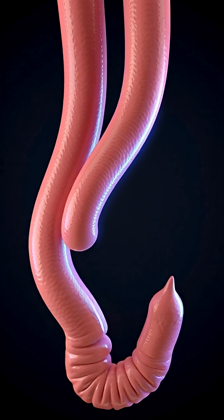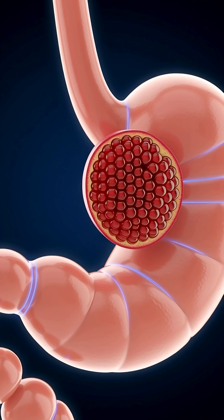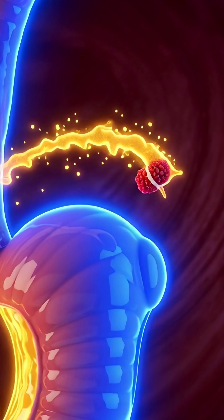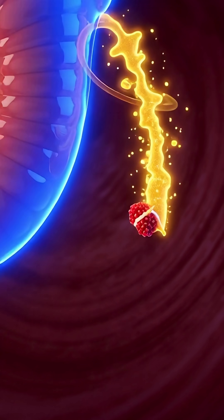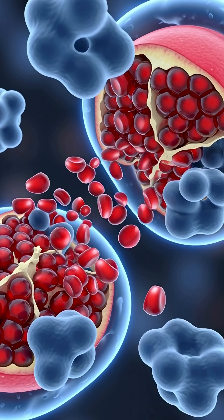This chyme enters the small intestine, where the real transformation happens. Antioxidants, vitamins, and minerals from the pomegranate are absorbed through the intestinal walls and enter the bloodstream, traveling to your brain, heart, skin, and every organ that needs nourishment.